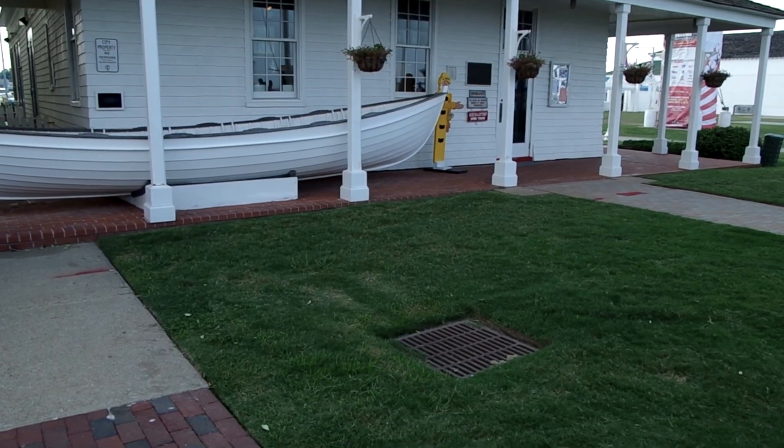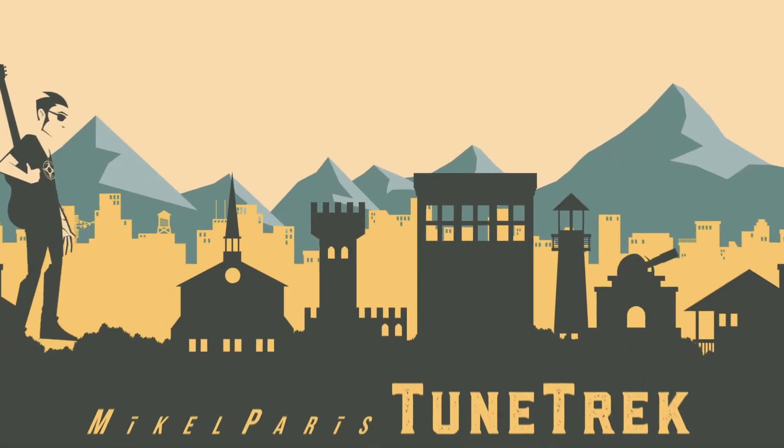But it's not just about the places. It's also about the dedicated and passionate people that I meet along the way. TuneTrek.